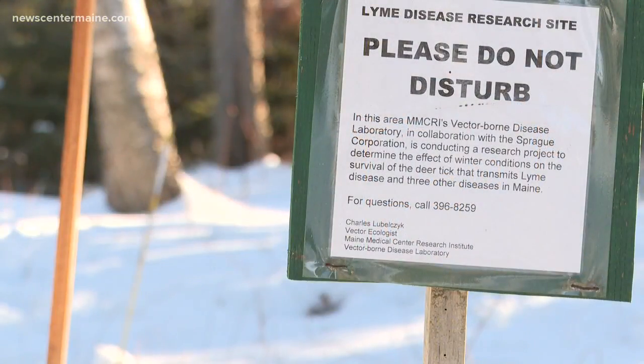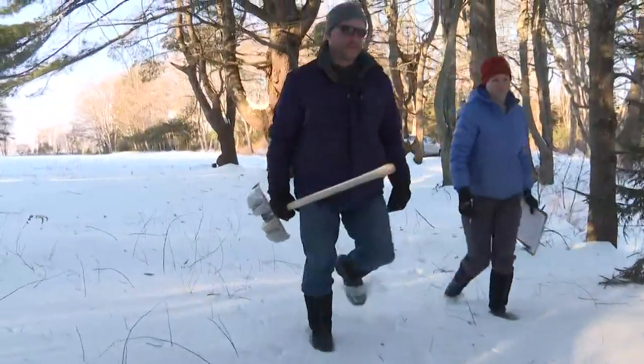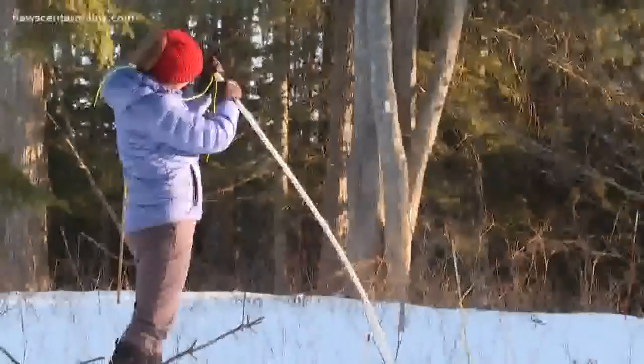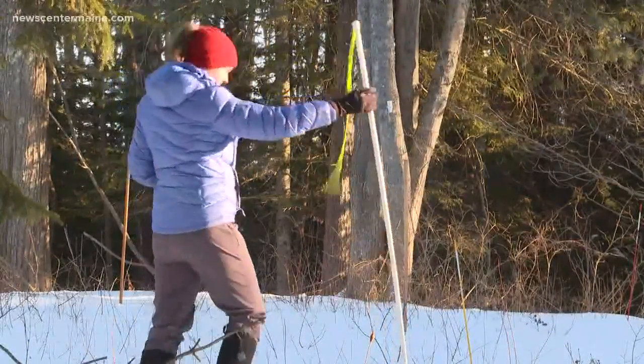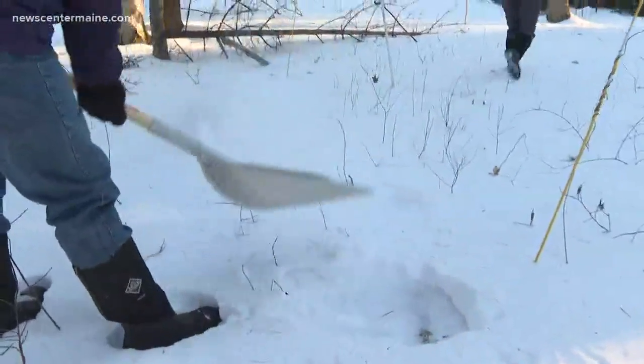It's a bitter cold February day, but that's just the way Chuck Lobelczyk and Libby Henderson like it. The vector ecologist and field biologist from Maine Medical Center's Research Institute want to know how deer ticks live through harsh Maine winters.